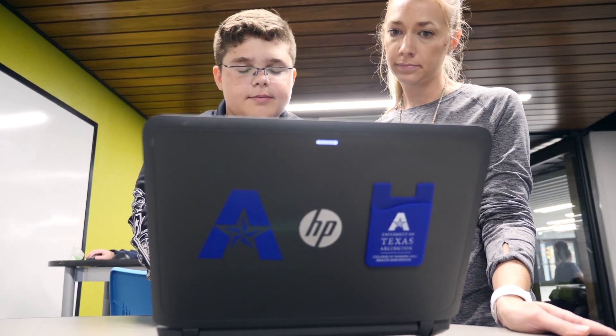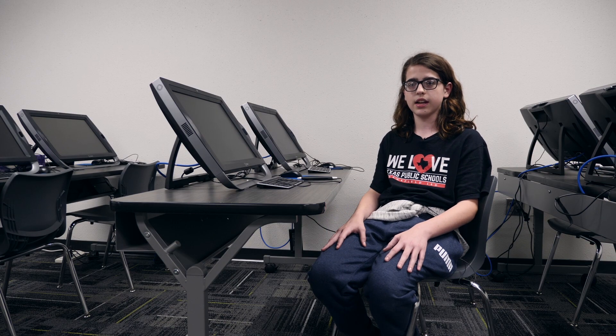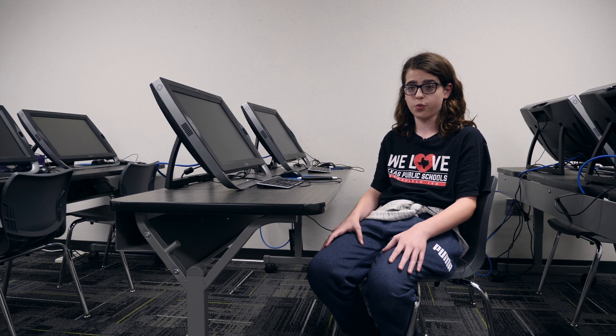When he started working on it, he just kind of was talking with me about it since I am colorblind. Once he was finished, he gave me one of the betas and I started using it and it was really helpful. One day he just came to school like, 'Eureka, I figured it all out.'